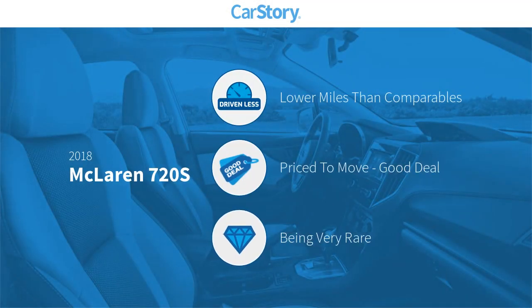Car Story research indicates this vehicle as having lower miles with less wear and tear, a good deal, and a rare model.